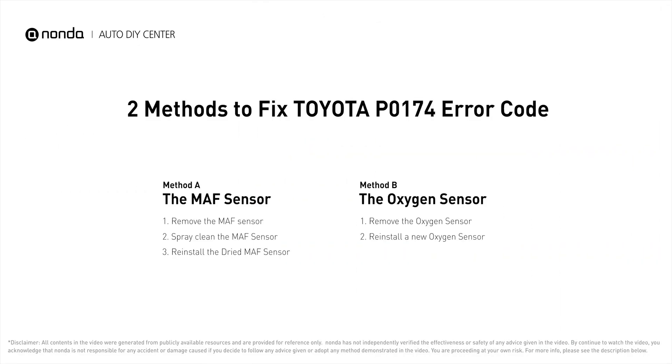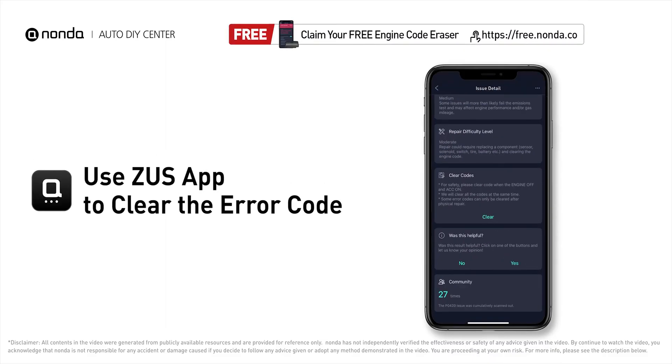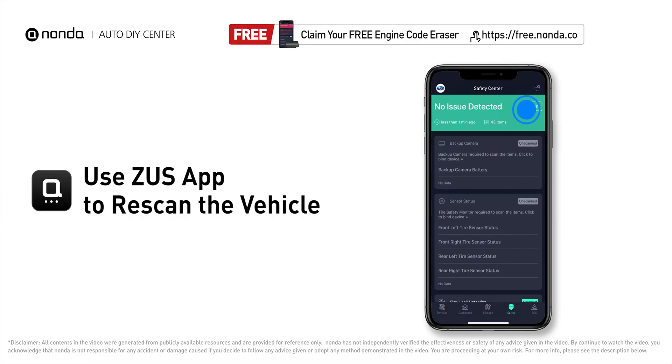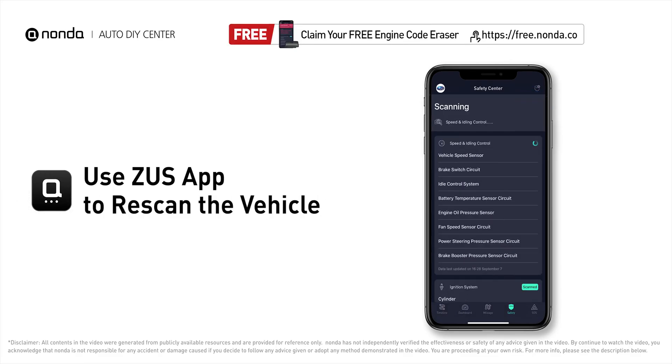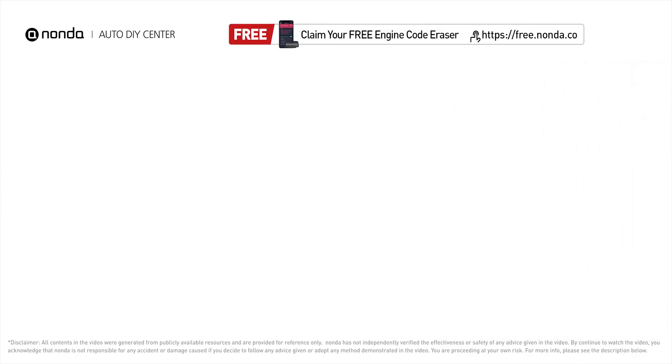So here are two of the most practical solutions to fix Toyota's P0174 error code. After the repair, you can use the Zeus app to clear the error code and tap the rescan button one more time to make sure everything is fine with your vehicle. To save more money on car expenses, claim a free engine code scanner at the description link below.